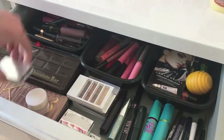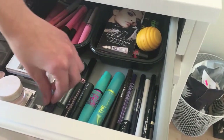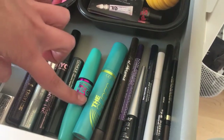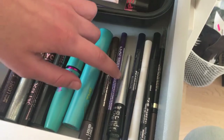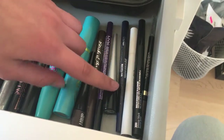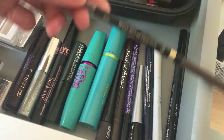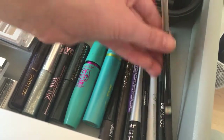All of these are mascaras and eyeliners. I have Tarte's Lights Camera Lashes, a Clinique one which is my favorite for bottom lashes, the NYC Skyrise, another Clinique, Maybelline Mega Plush, CoverGirl Super Sizer, liquid eyeliner, Ulta, Hard Candy, a NYX purple one — probably from a dance recital — then Wet and Wild liquid, Hard Candy, ELF, CoverGirl. I also have the L'Oreal brow pencil; I don't do my brows that much but I wanted to try.